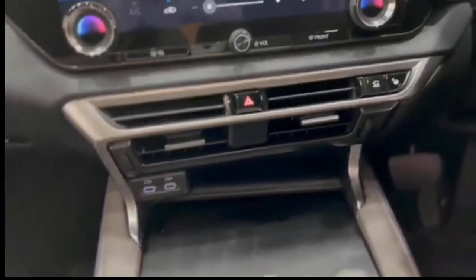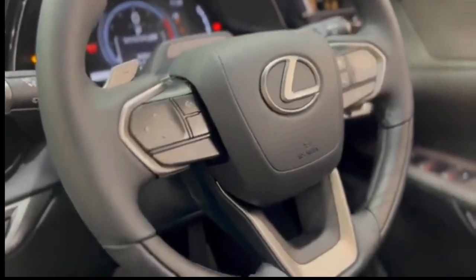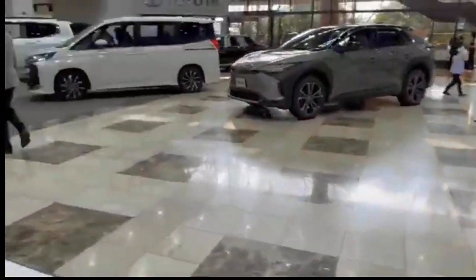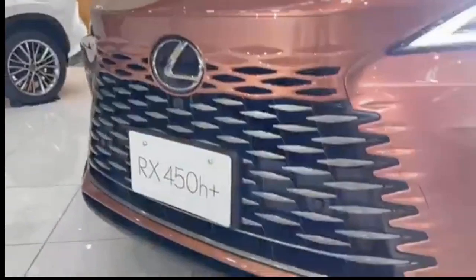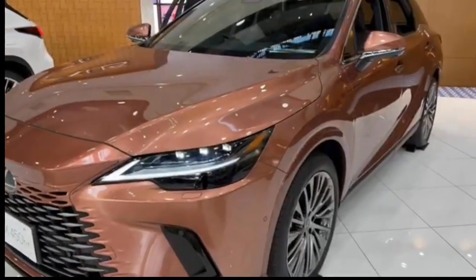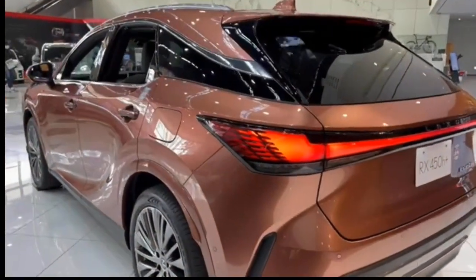The 2024 Lexus RX 350 Ultra Luxury further elevates the Luxury grade by adding a head-up display, triple-beam headlamps with adaptive high-beam system, panoramic view monitor, advanced touch steering wheel, digital rear-view mirror, power back door with kick sensor, traffic jam assist, lane change assist, and front cross-traffic alert. The RX 350 Executive enhances the Ultra Luxury grade with a 21-speaker Mark Levinson surround sound audio system, 21-inch high alloy wheels, semi-aniline upholstery, power-folding rear seats, advanced park system, and rear sunshade.